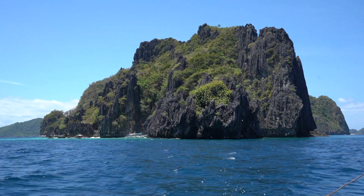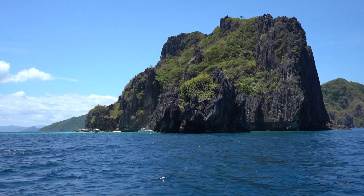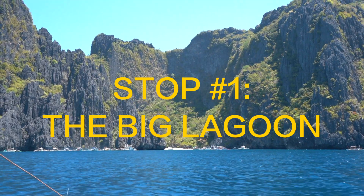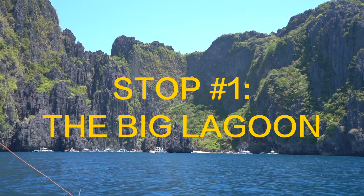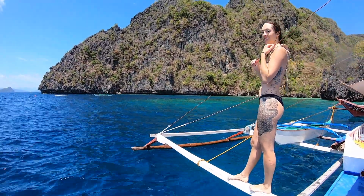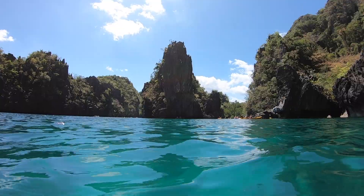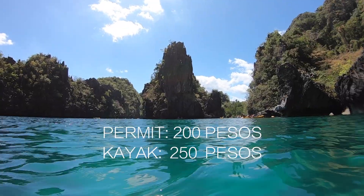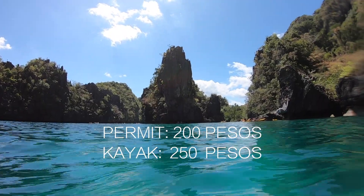The private tour I booked included 5 stops. For our first stop of the day, we went to the famous Big Lagoon. If you want to visit the Big Lagoon these days, you have to buy an additional permit and that means applying ahead of time to get it, because this is such a popular place. That costs an extra 200 pesos, and if you want to get a kayak, that's another 250.